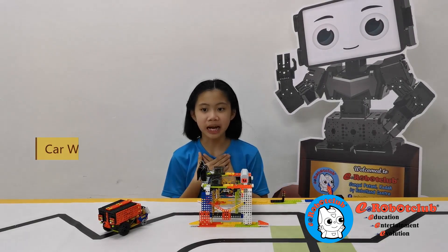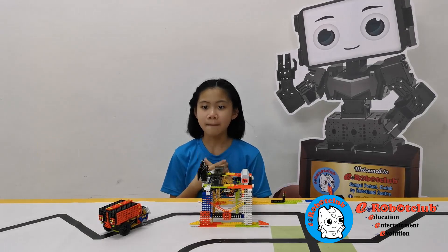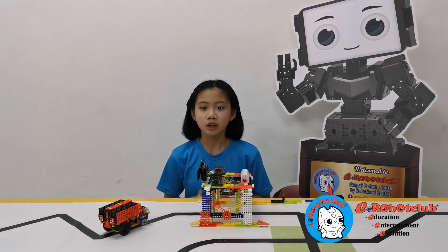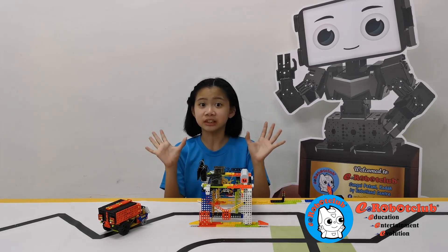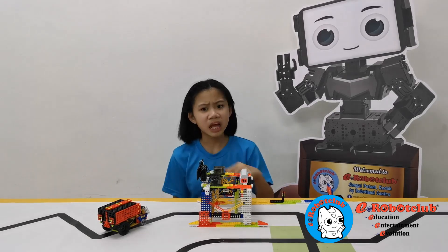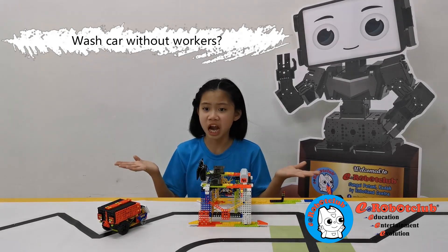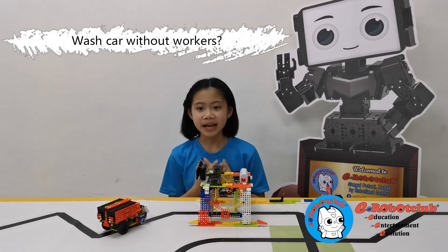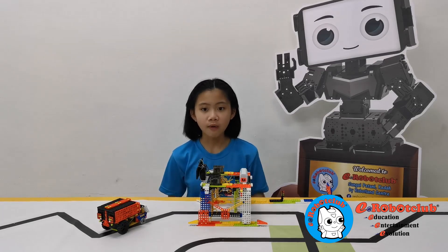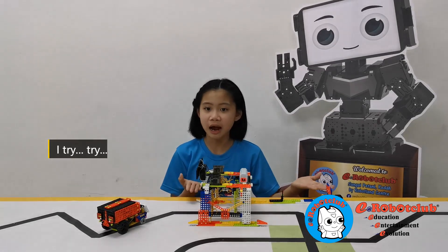My inspiration comes from my dad. When my dad brings me to a car wash, I hear it is magical — how the car wash was so you can wash the car without a risk. And my dad told me I can make it also. So I tried to build the car wash.